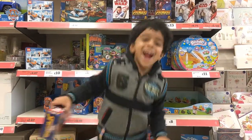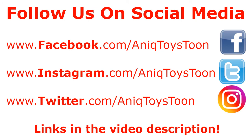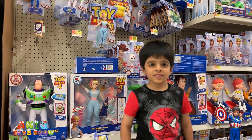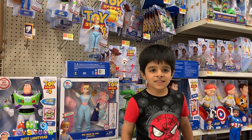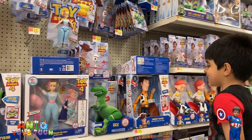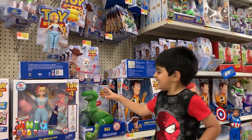Welcome to my channel! Alright everyone, here we are at Walmart hunting for Toy Story 4 toys. Are you excited, Anik? Yes! Okay, you are excited. So let's see.